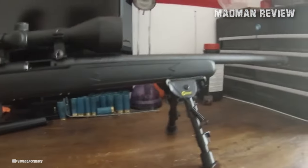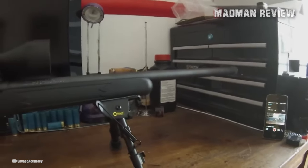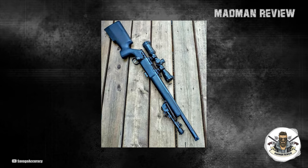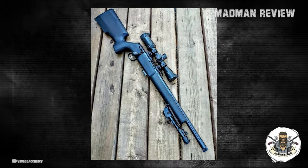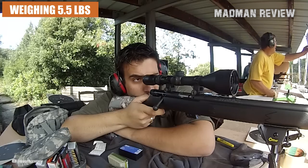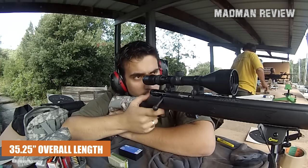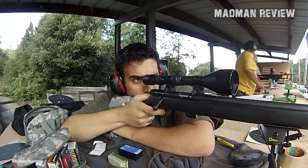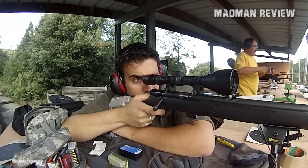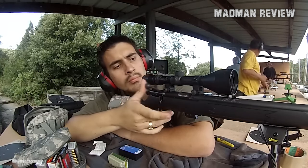With its blued receiver and matte finish, the FVSR exudes a classic and timeless appeal. The receiver is crafted from carbon steel, ensuring durability and reliability in the field. Weighing in at 5.5 pounds and measuring 35.25 inches in overall length, the FVSR strikes a balance between portability and stability, making it a versatile choice for a range of shooting applications, from target shooting to varmint hunting.